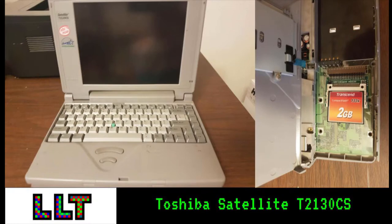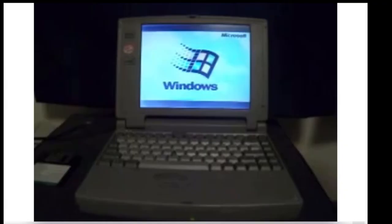Hello and welcome to Long Lost Tech. Today we'll be taking a look at my Toshiba Satellite T2130CS. You may recall a few videos that I've done that featured this computer, but they weren't very good, so I figured it was time for another look.